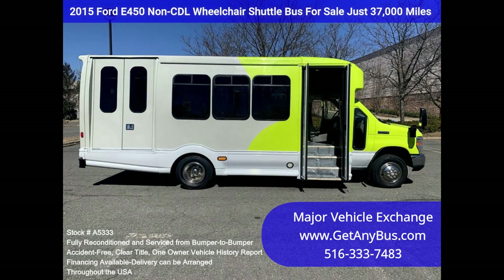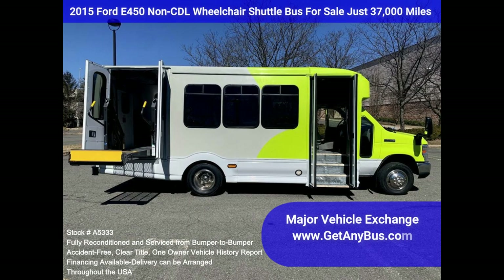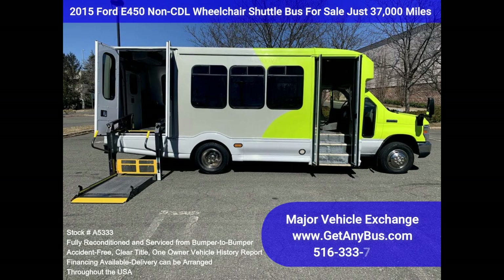Clean, comfortable, and perfect as a transit shuttle, activity, and outing vehicle for church groups, adult daycare, senior centers, shuttle operators, teams, and clubs. This E-450 rides smoothly and handles well.